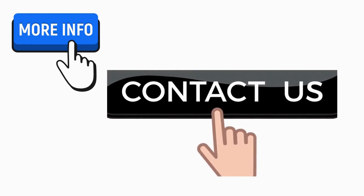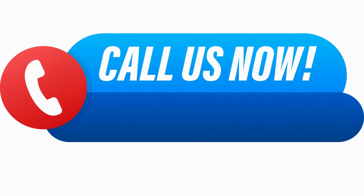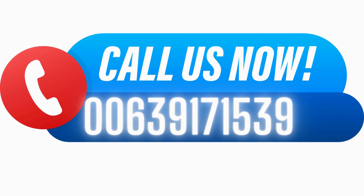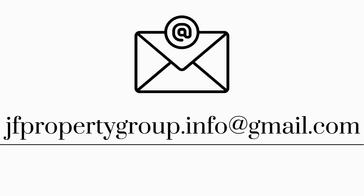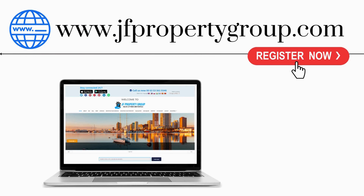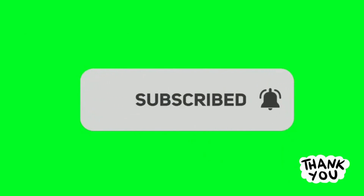For more information, contact us now. Call us at 00635619346 or at 00639338161046 or at 00639171539608. You can also email us at jfpropertygroup.info@gmail.com. Visit us on our website at www.jfpropertygroup.com. Register now, and don't forget to subscribe and click the notification bell icon for more properties for sale and for rent. Thank you.